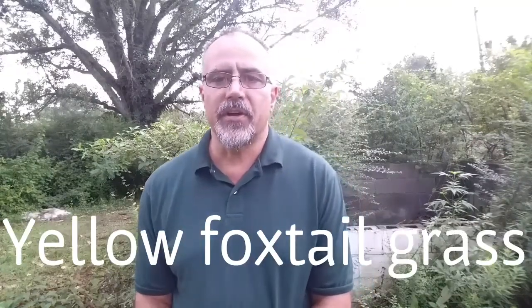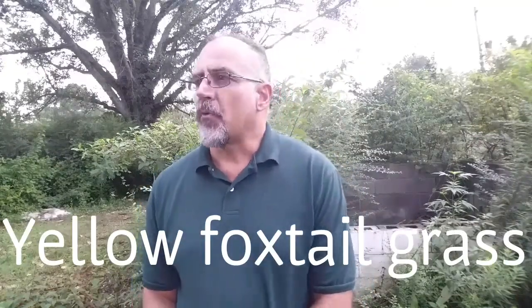Hey, this is Greg. Welcome back to another wild edible and herbal plants video. This is wild edible and herbal plants number 41. Today we're going to be talking about one of the species of foxtail grass — in particular, we're going to be talking about yellow foxtail.